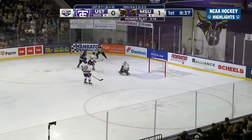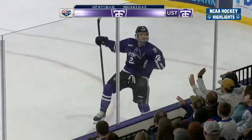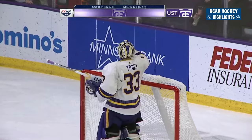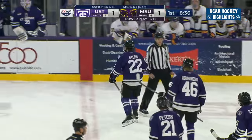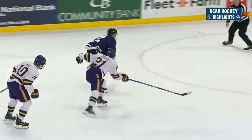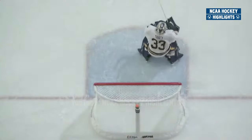Byers comes back in a shorthanded effort, SCORE! Fourth shorthanded goal of the season for the Tommies, and that negates any momentum the Mavericks had. I believe they've given up now their second shorthanded goal of the season, and for Byers, his eighth goal of the year to tie things up at one. An unfortunate bounce there over the Minnesota State defenseman's stick, and then Byers, with the defenseman closing in on him, makes no mistake and squeaks one past.